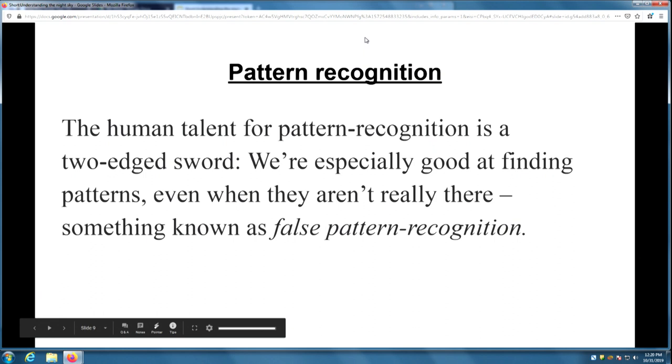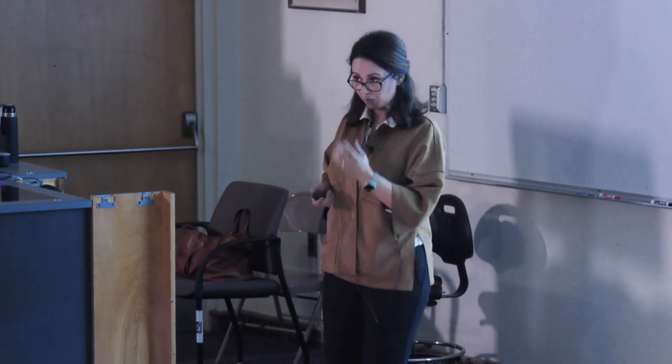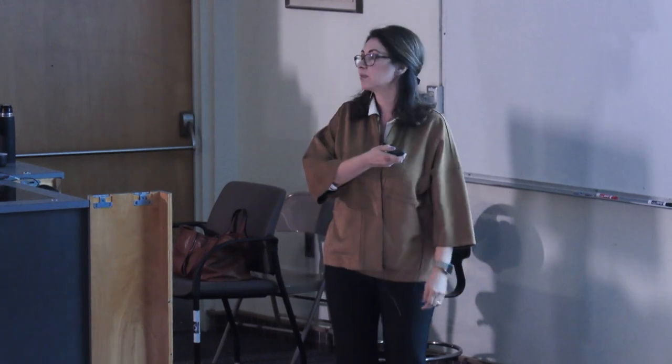There is something called pattern recognition, which you're familiar with — it's a survival technique. If you are out in the wild and you're a caveman or cavewoman, your survival depends on finding patterns and using them. If you see a specific color of flower makes it poisonous, you stay away from that color. A stripe pattern on animals tells you if they're poisonous or predators. It's hardwired in us. We are evolutionarily hardwired to recognize patterns. But it's a two-edged sword — sometimes you think you're seeing a pattern but it's not really there, which is called false pattern recognition.